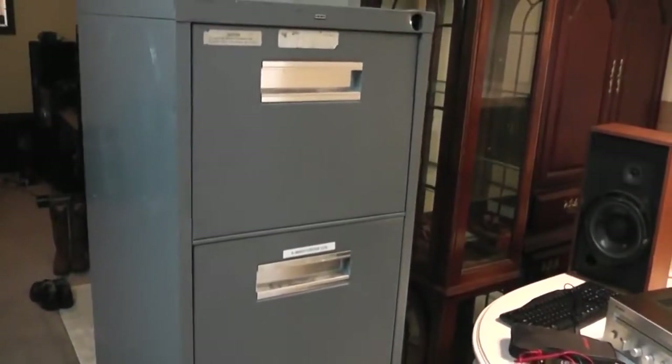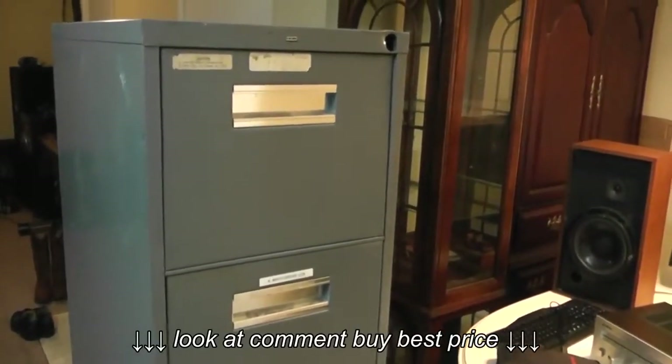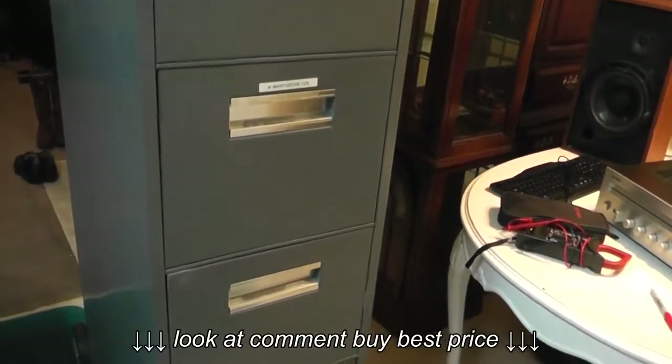Being old, this thing just kind of called out to me. I've been wanting a file cabinet for a while to get organized and deal with the piles of paperwork that just seem to accumulate more and more the older you get. But this file cabinet in particular caught my eye.